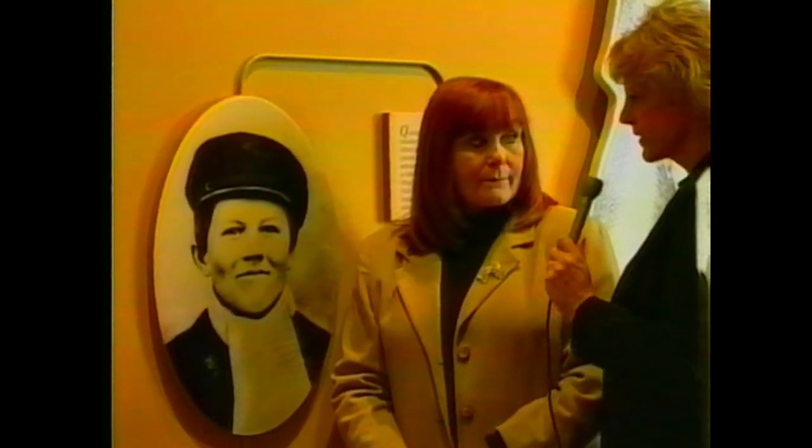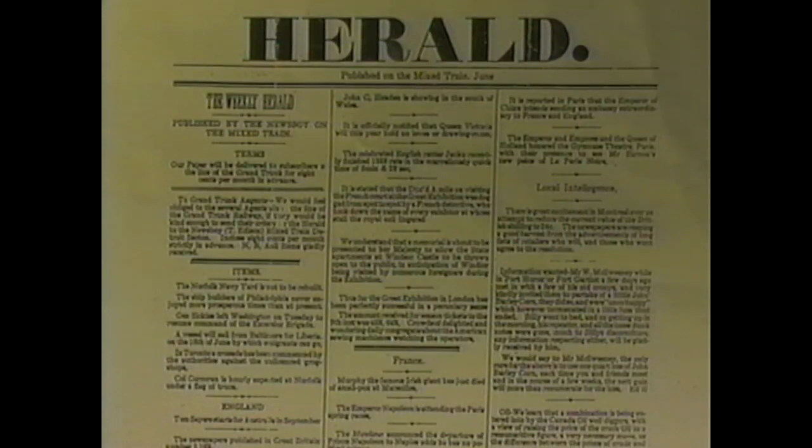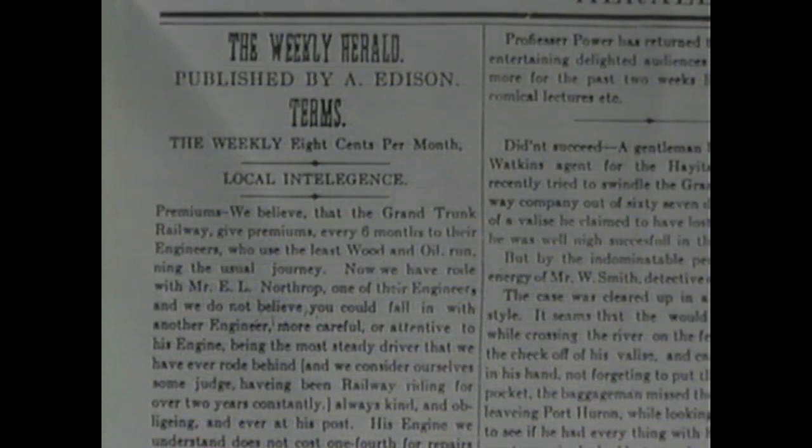I read that this newspaper he published was the first newspaper ever printed on a railroad car - is that true? That's true. It was the first and, as far as we know, the only newspaper ever printed on a moving train. The name was The Weekly Herald. He sold it for seven cents a month for a subscription. The day the Battle of Shiloh broke out, he really expanded that. He was selling it for seven cents a copy when he left Port Huron, but because telegraphers along the way were sending him information about the battle, he was constantly updating the paper, and by the time he arrived in Detroit he was selling it for 30 cents a copy.